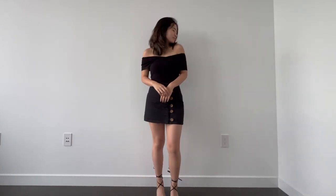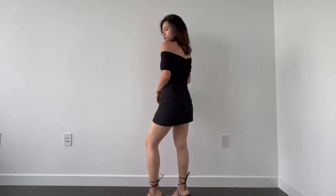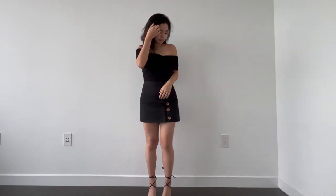For this look I am wearing an off-the-shoulder top from Lovers and Friends and a button skirt from Paxson, and I paired this look with some strappy black heels. You can also replace the heels for some white sneakers to dress it down a bit if you wanted to.